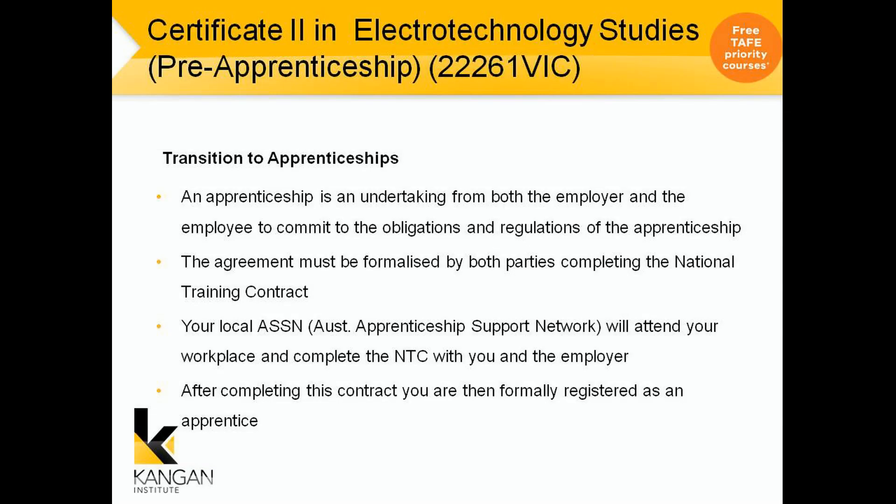Transition to Apprenticeships. An apprenticeship is undertaken from both the employer and the employee to commit to the obligations and regulations of the apprenticeship. The agreement must be formalized by both parties completing the national training contract. Your local ASIN, the Apprenticeship Support Network, will attend to your workplace and complete the NTC with you and your employer. After completing this contract you are then formally registered as an apprentice.